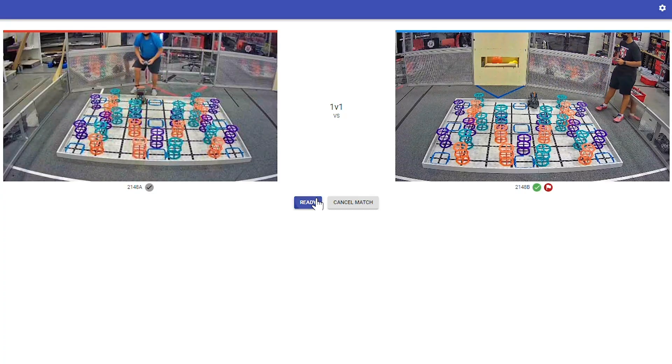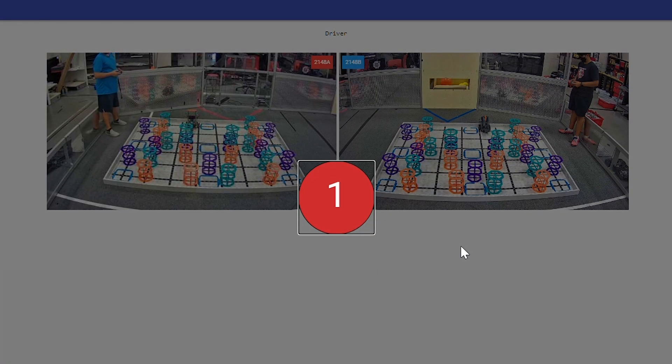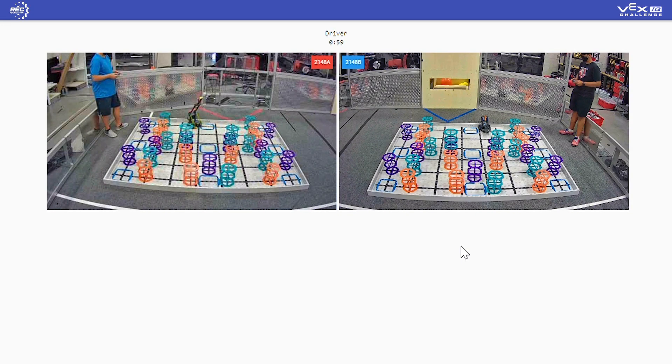Don't worry, VEX IQ teams. We will be using the same technology with two teams instead of four to provide a live remote practice system, as well as a full live remote competition option, also coming in early November.